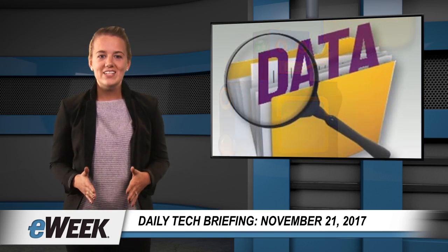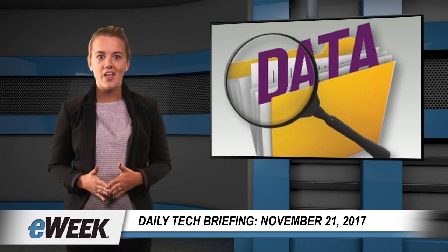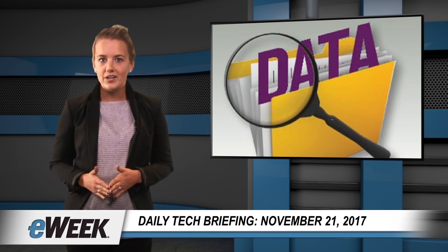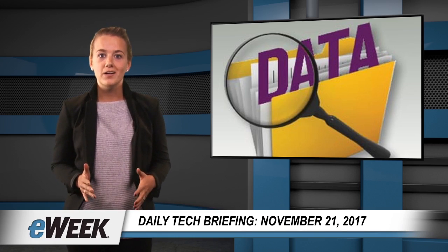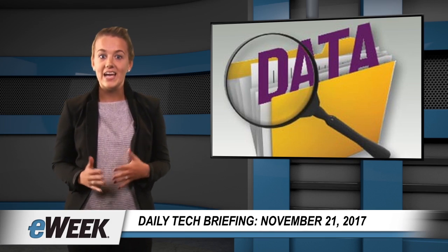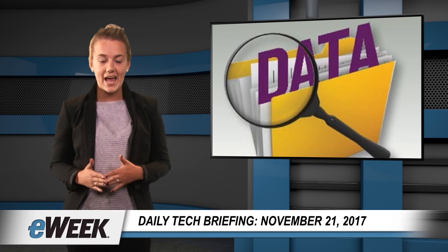At its Connect 2017 conference in New York last week, Microsoft stepped up its open-source game by embracing Databricks, Cassandra, and other open-source projects, hoping to become the go-to cloud provider for enterprise developers. Its new Azure Databricks service, a big data analytics platform based on Apache Spark, combines the best of Databricks and Azure to help customers accelerate innovation with one-click setup, streamlined workflows, and an interactive workspace, said Scott Guthrie, executive vice president of Microsoft's cloud and enterprise group.